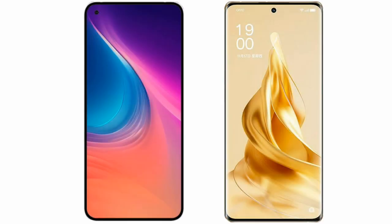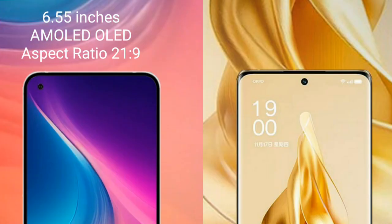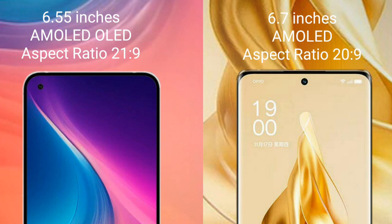I will compare the new Nothing Phone 2 with Oppo Reno 9 Pro Plus. Nothing Phone 2 features a 6.55-inch AMOLED display. Oppo Reno 9 Pro Plus comes with a 6.7-inch AMOLED display.